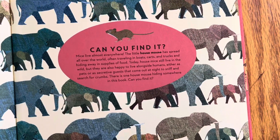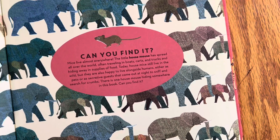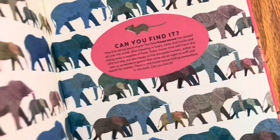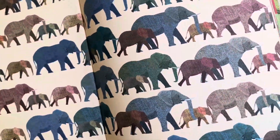And then also, it's this fun seek-and-find where there's a house mouse hiding on every page, or every spread. So that's clever, and it makes it interactive.